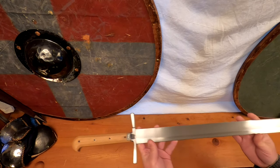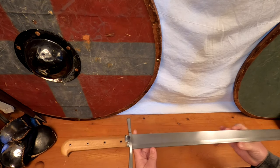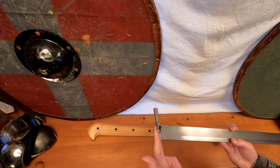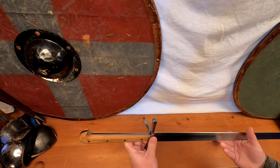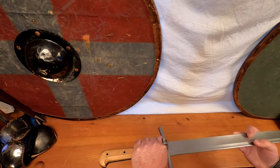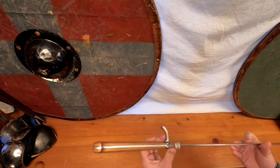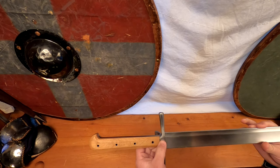Messers are typically defined as single-handed swords, with the exception of some longer varieties, containing a single edge and a nagel — also known as a nail — which acted as a handguard and a means of knocking away opponents' weapons. It is also a critical hilt component in holding the crossguard in place.